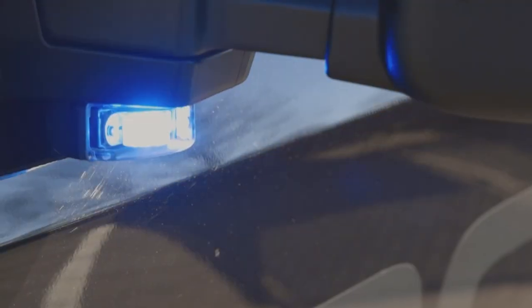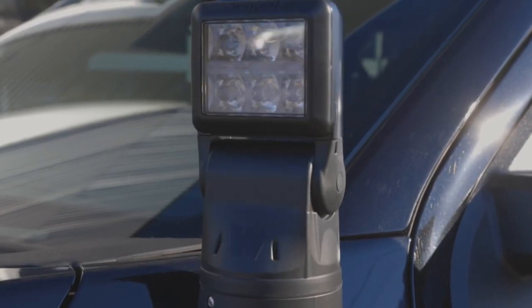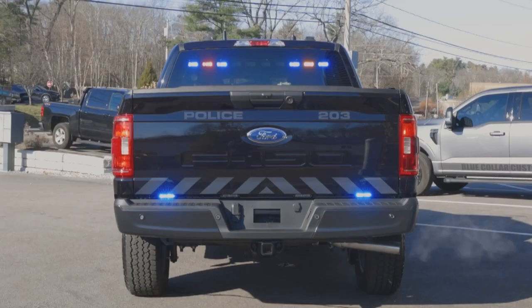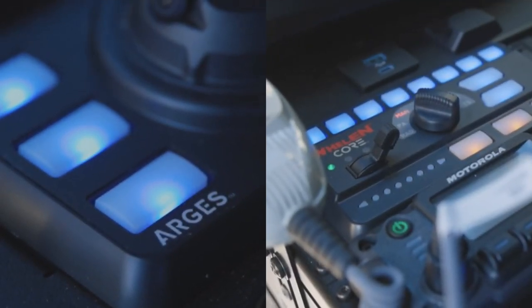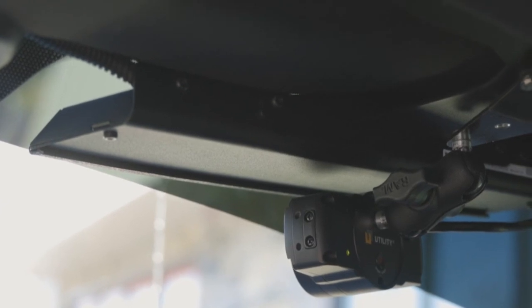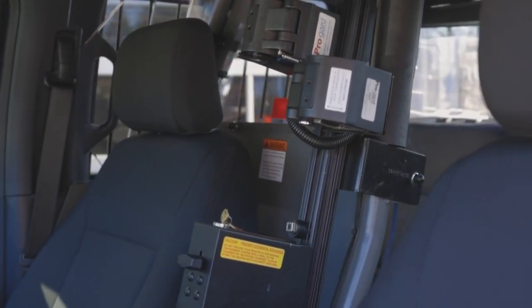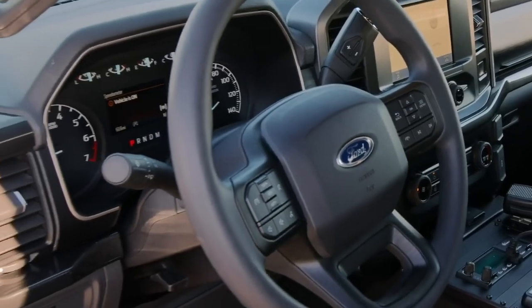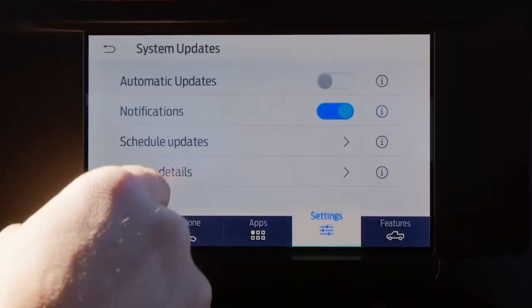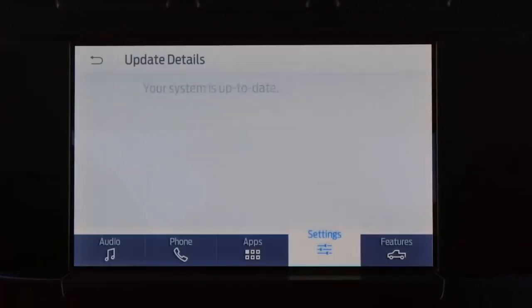Ford has packed this beast with features specifically designed for law enforcement. For 2024, they've added standard equipment like Police Perimeter Alert, Police Dark Car, and Police Engine Idle — crucial tools that help keep officers safe and effective on the job. Inside, you'll find a 12-inch digital instrument cluster and a 12-inch touchscreen. It's like a command center on wheels. Optional extras include spot lamps and inoperable rear controls, perfect for when you're transporting someone who doesn't want to go for a ride.